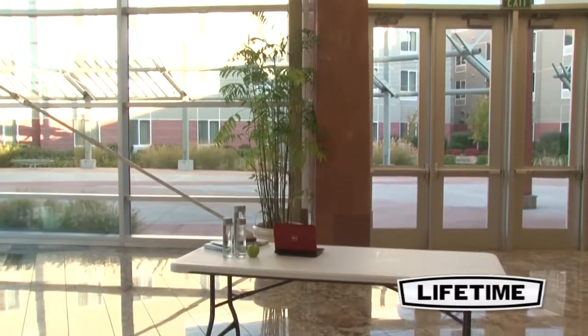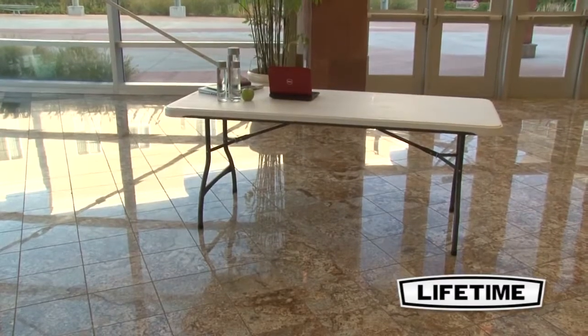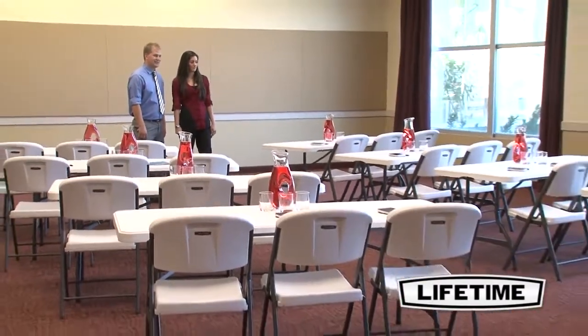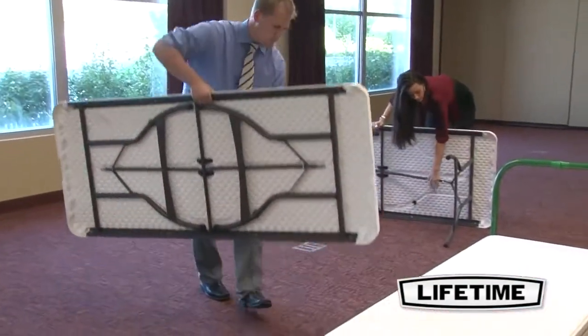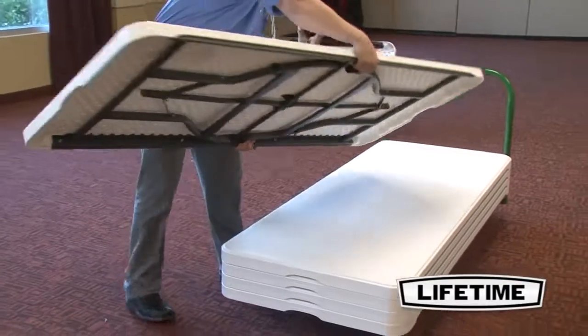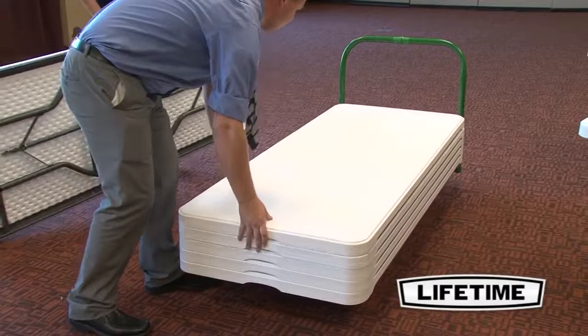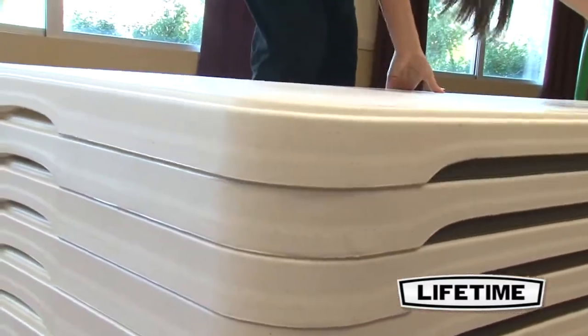With quality construction and innovative designs, Lifetime Products creates a variety of lifestyle products to meet your needs and has once again revolutionized the folding tables and chairs industry with the 6 foot commercial nesting table. Introducing the ultimate in performance, durability and styling, this 6 foot folding table from Lifetime Products has a unique, patented design that allows the tables to stack on top of each other for space saving storage and transportation.